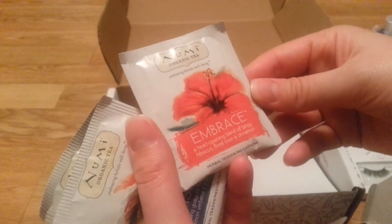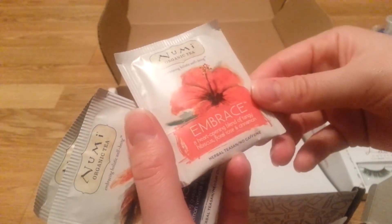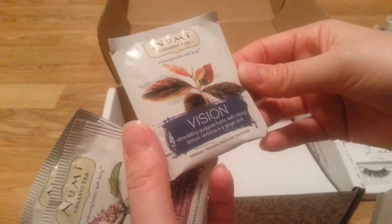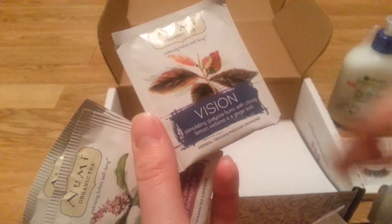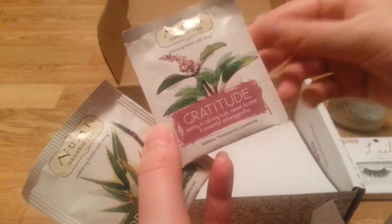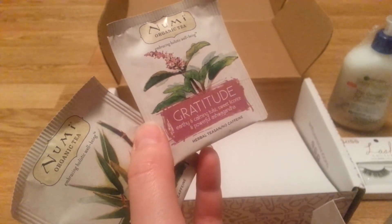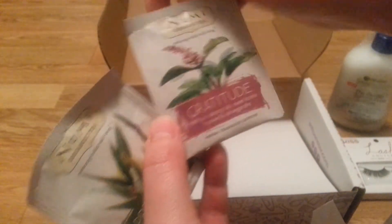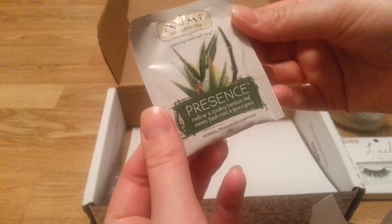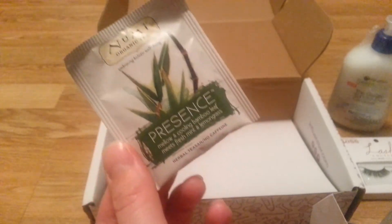Embrace is a heart-opening blend of tangy hibiscus, rose, and cinnamon — that one has no caffeine. There's one called Vision with medium caffeine — stimulating, citrusy lemon ginger. Gratitude has no caffeine, earthy and calming — I like the ones with no caffeine, that's really nice for bedtime. And then Presence, which is mellow and cooling bamboo leaf with fresh mint and lemongrass. I think I'd really like that one — that one's no caffeine as well.